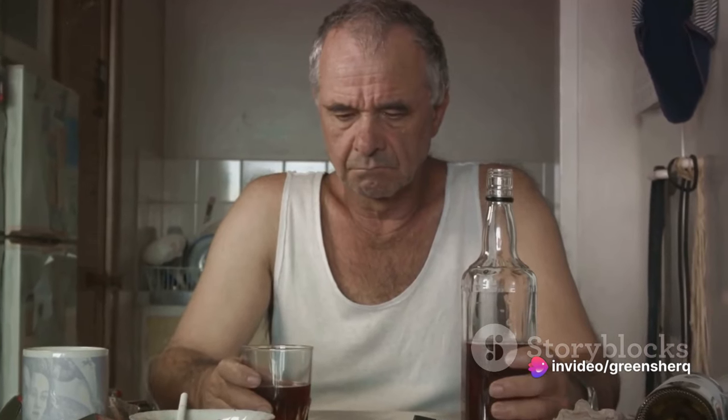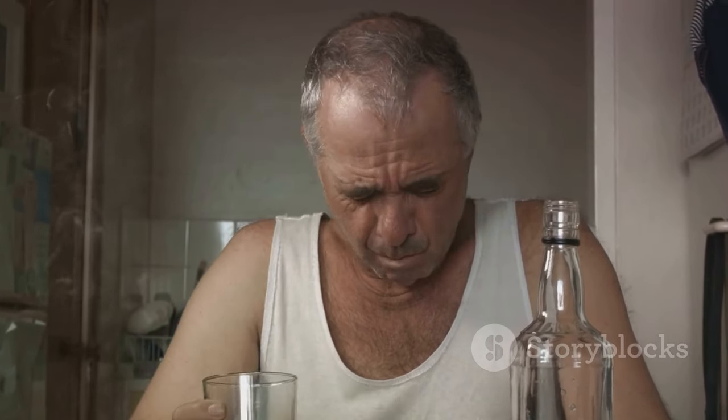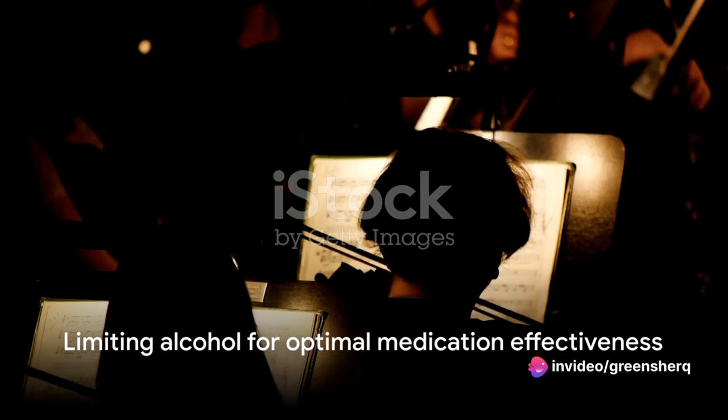Moreover, alcohol might increase the side effects of metoprolol. Side effects like dizziness, lightheadedness, and even fainting might be amplified when alcohol enters the scene. To ensure metoprolol works optimally, it's best to limit alcohol consumption. It's not about giving up your favorite drink entirely, but about striking a balance for your health's sake.